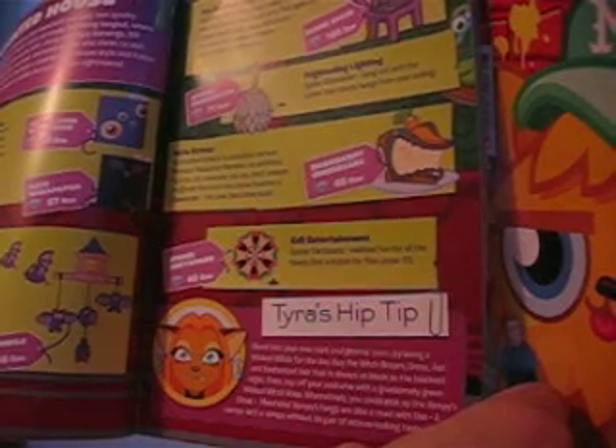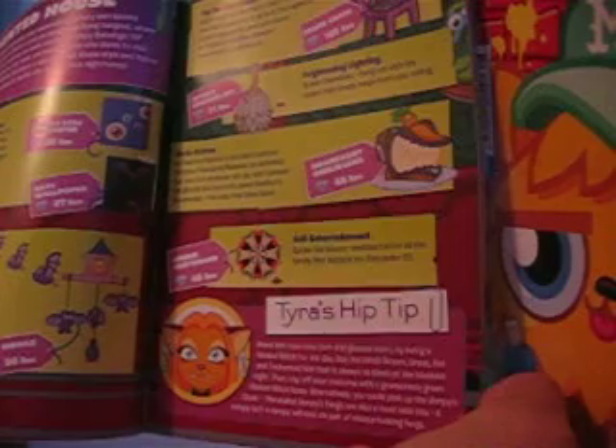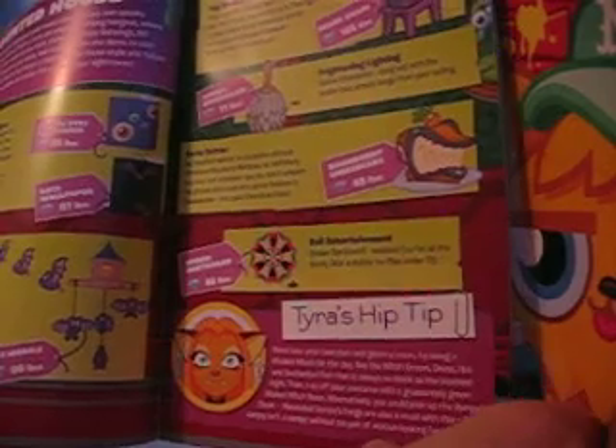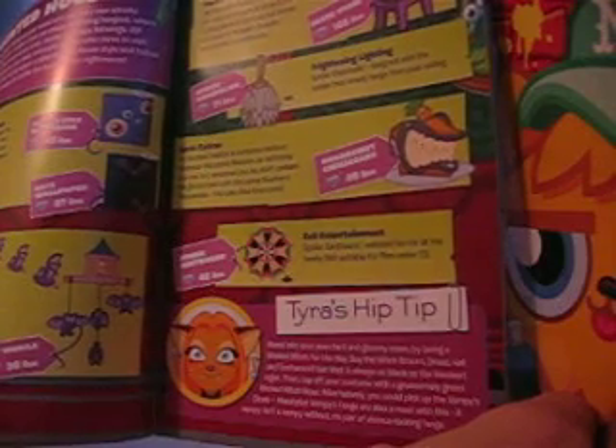And this is Tyra's hip tip, I'll read it out. Blend into your new dark and gloomy room by being a wicked witch for the day. Buy the witch broom, dress, hat and enchanted hair that is always as black as the blackest night. Then top off your costume with a gruesomely green wicked witch nose. Alternatively, you could pick up the vampy's cloak.